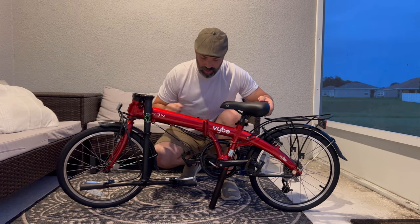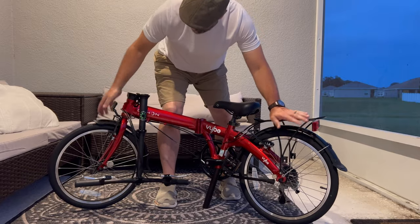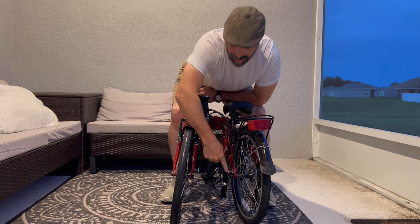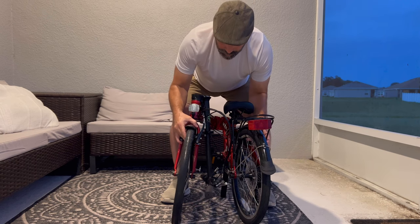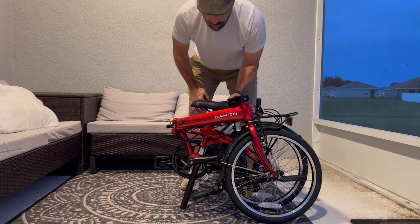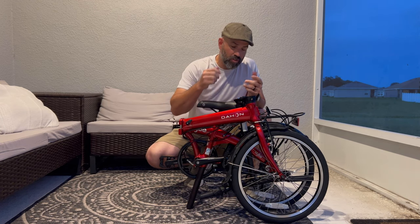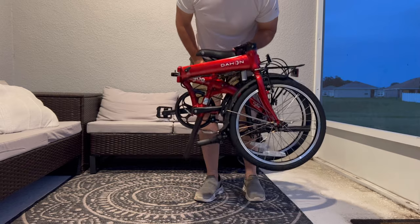You can trust me on this — there is a magnet right here and a magnet right here, and once these make contact it secures the bike so it won't come apart. There you have it — the bike is completely folded up. It can stand up on its own because the seat is all the way down and the post acts kind of like a jack for the bike itself, so it's self-sustaining. One of the most attractive things about this is that it's so portable and so light — only about 28 pounds.